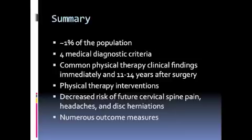In summary, approximately 1% of the population has had an anterior cervical disc fusion. There are four medical diagnostic criteria that must be met in order to have an anterior cervical disc fusion. There are several common clinical findings immediately after and 11 to 14 years after an anterior cervical disc fusion that relate to muscle length, range of motion, strength, balance, and pain.